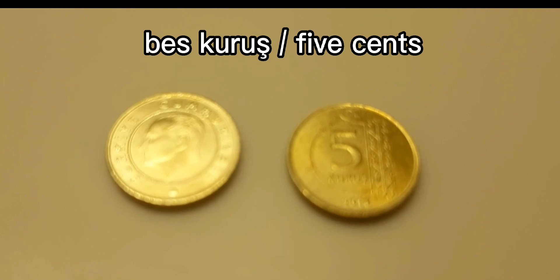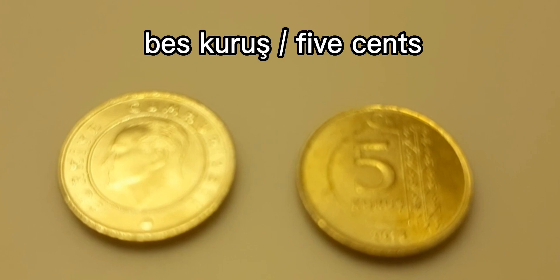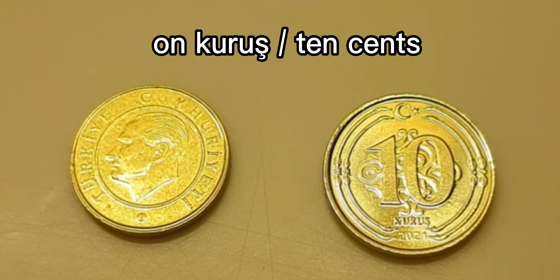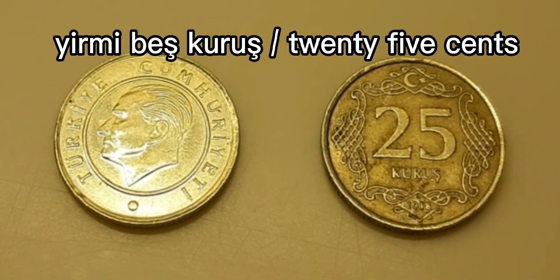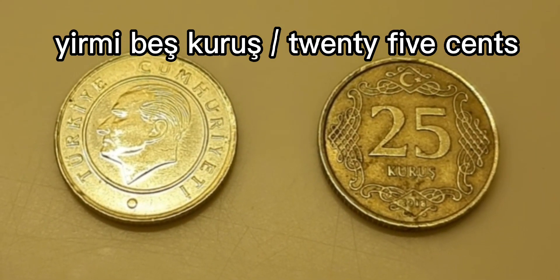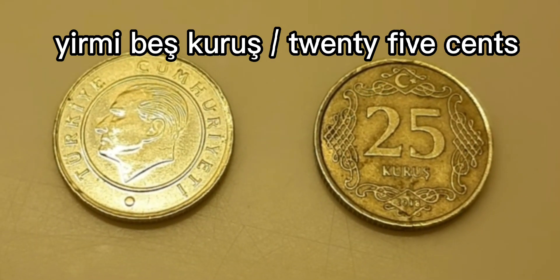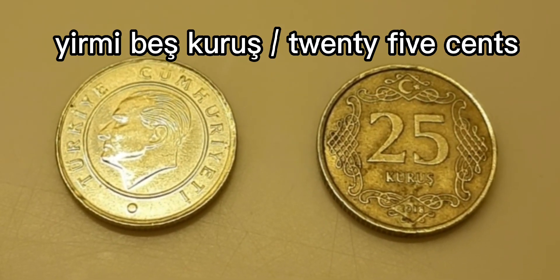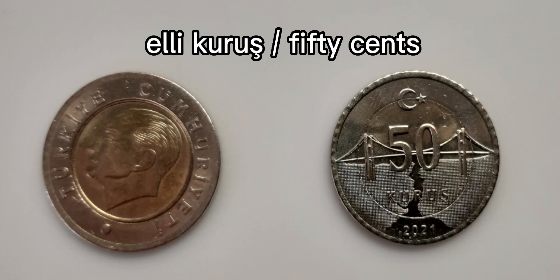This is the besh kurush, or the five cents. On kurush, or 10 cents. This is the 25 cents, or the yirmi besh kurus. 50 cents, or the elli kurus.